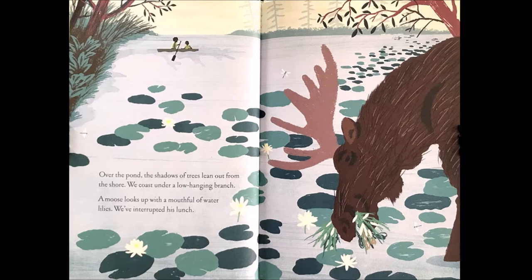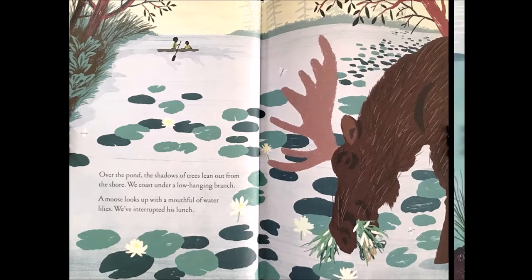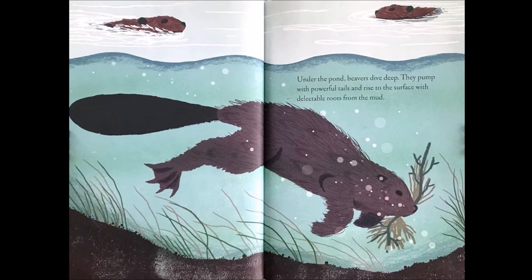Over the pond, the shadows of trees lean out from the shore. We coast under a low-hanging branch. A moose looks up with a mouthful of water lilies. We've interrupted his lunch. Under the pond, beavers dive deep. They pump with powerful tails and rise to the surface with delectable roots from the mud.